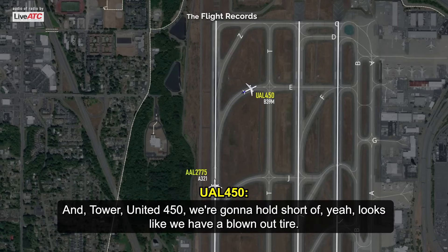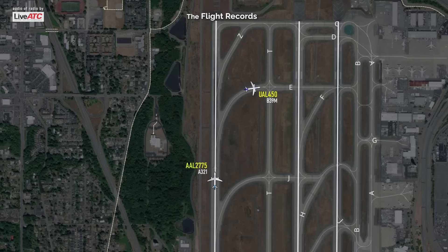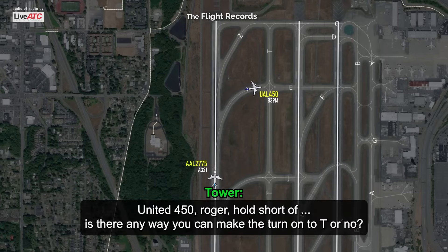United 9-4-50, we're going to hold short. It looks like we have a blown tire. 9-4-50, roger. Hold short.